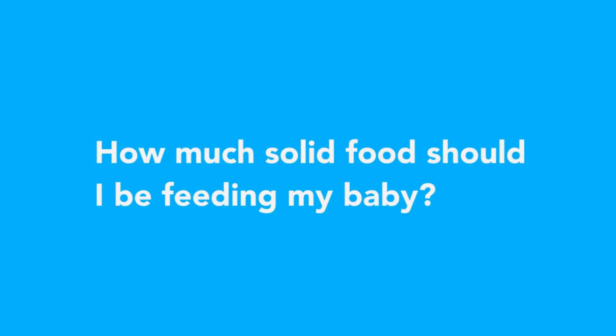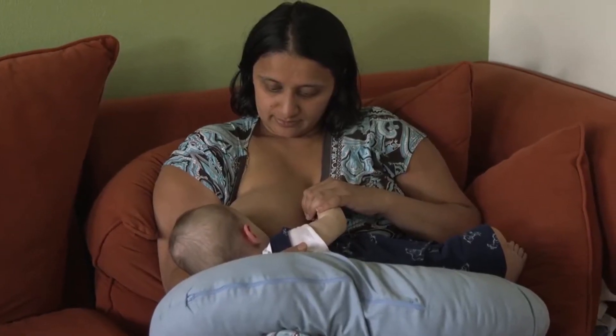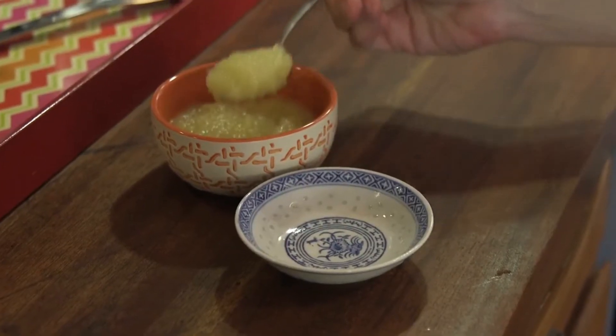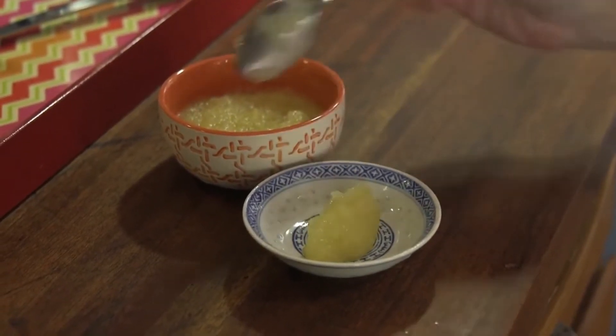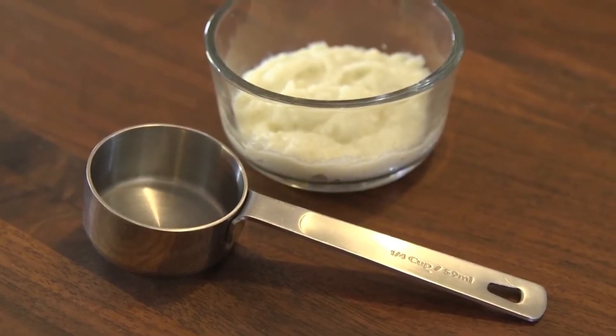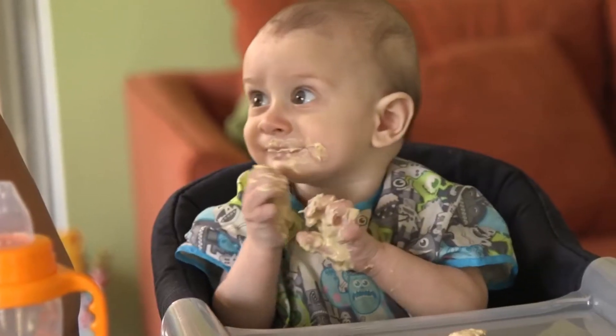Many families offer breast milk or formula, and then some solid foods, and then more breast milk or formula. Start with just a couple of teaspoons each time. Increase to about a quarter cup of food two to three times per day during the first couple of months that you are introducing foods.